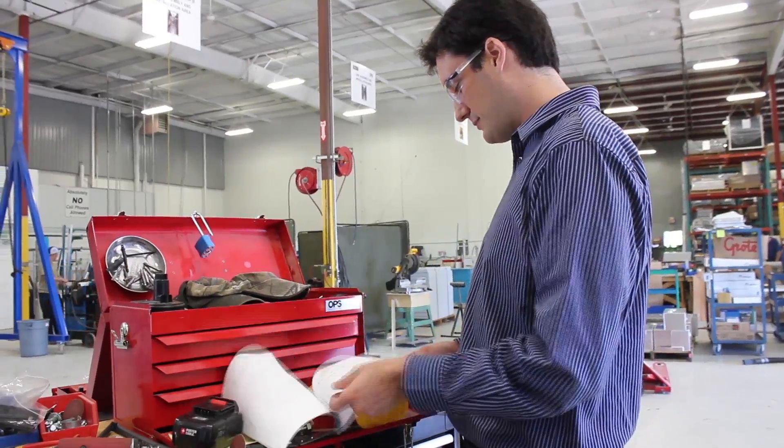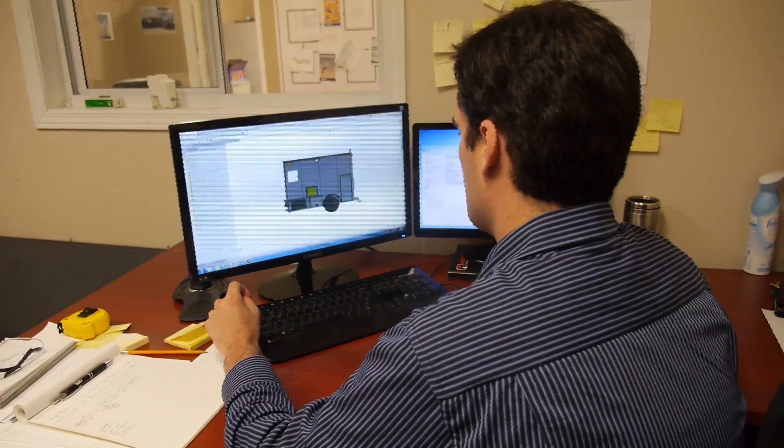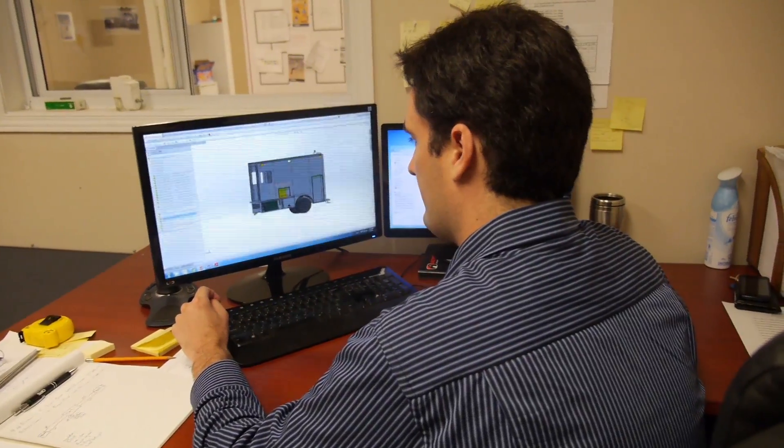My name is Jeremy Baker. I went to Queen's for a Master's of Applied Science in Mechanical Engineering. After I graduated, I was hired by Operational Performance Systems as an engineering specialist to design and draw truck body outfits for utility companies in Ontario. My research project at Queen's was in conjunction with General Motors of Canada.